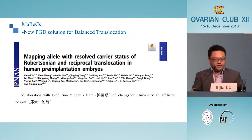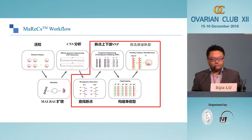So we collaborated with Professor Sun Yiping's team at Zhengzhou University First Affiliated Hospital, and designed MAREX — Mapping Alleles with Resolved Carrier States of Robertsonian and Reciprocal Translocation. Basically, after copy number variation analysis, we sequence the SNPs associated with the translocation breakpoints. We treat the breakpoints like a single gene disease and use SNP-based haplotype analysis to select out the breakpoint, then map that back to the normal chromosomes detected, allowing us to select truly normal embryos that don't carry the balanced translocation.